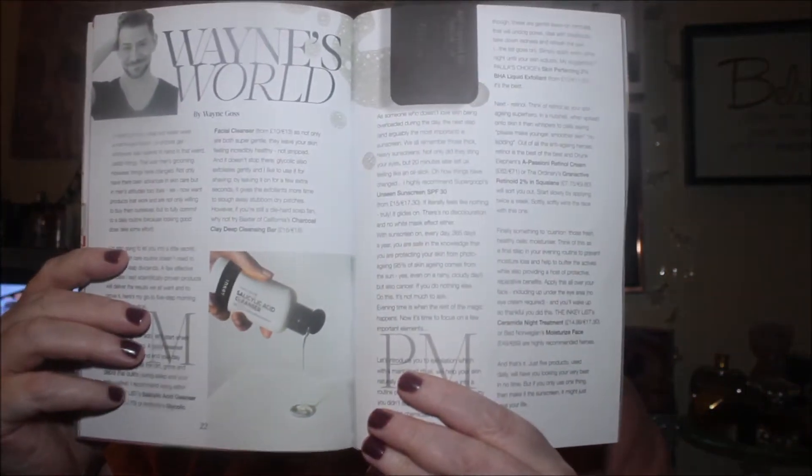Inside the box you get a really nice, really thick magazine. It tells you about skincare and what's good for your skin. There's an article here about Wayne Goss — I used to watch him all the time. It's called 'Wayne's World' by Wayne Goss.